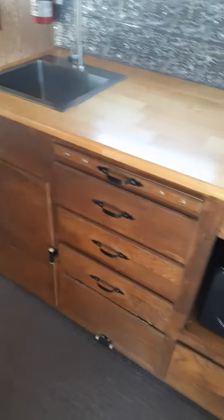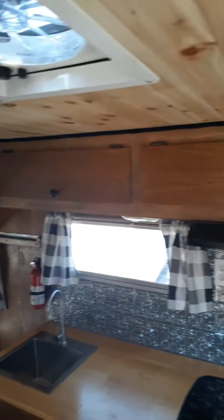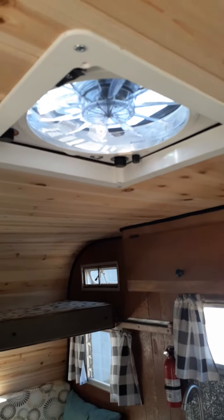Original cabinetry with a changed countertop. Had to rebuild the cupboards up top. There's also a fantastic fan in the ceiling.